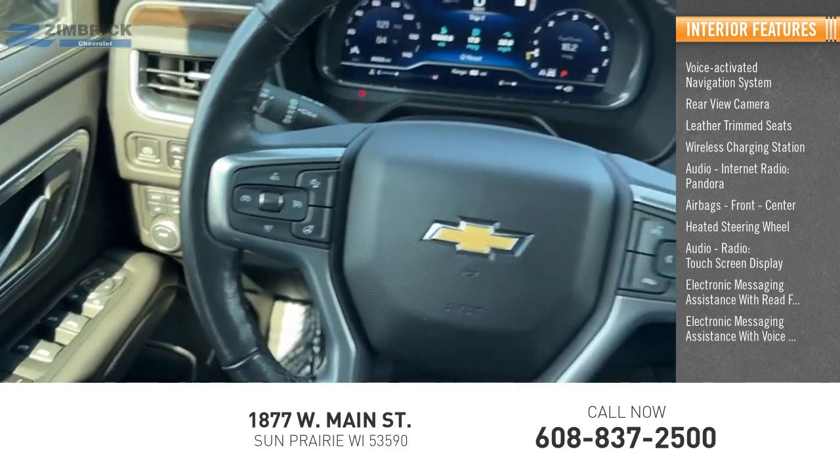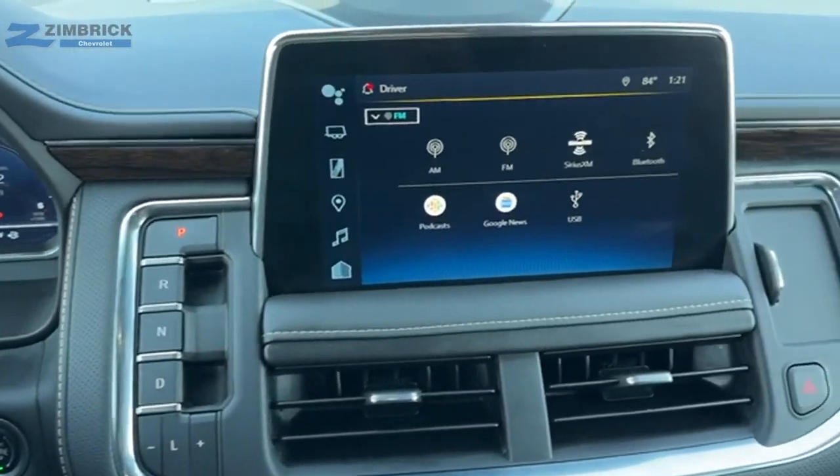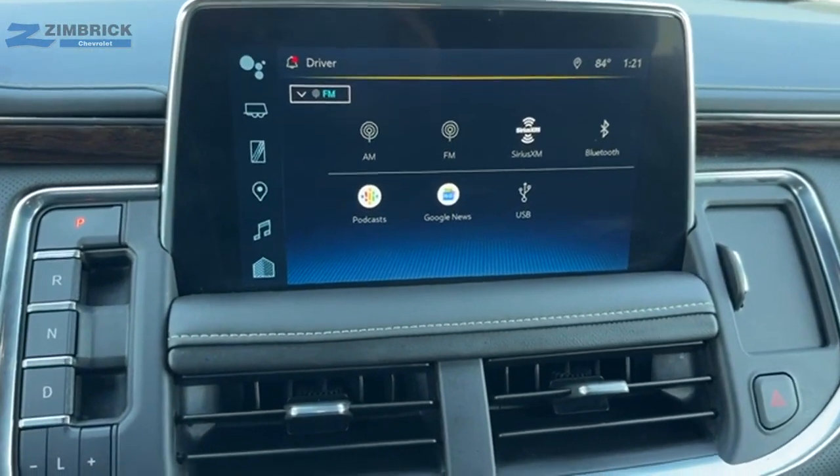Electronic messaging assistance with voice recognition — a vehicle like this doesn't come along every day. Come in and get it before someone else does.